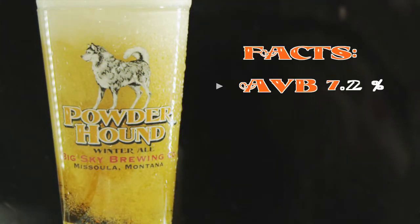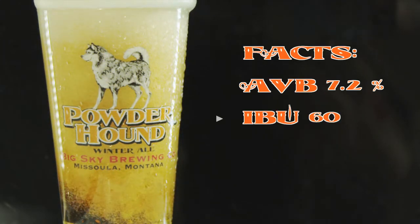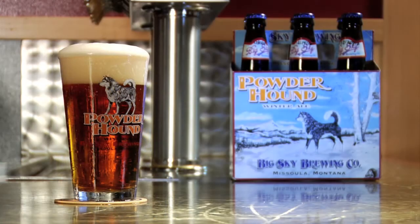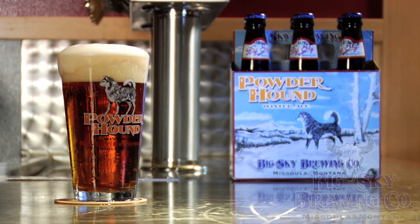Alcohol by volume is 7.2% with 60 IBUs and an SRM of 12. Powderhound is available in half and quarter barrels, as well as 12 ounce bottles throughout the winter months.